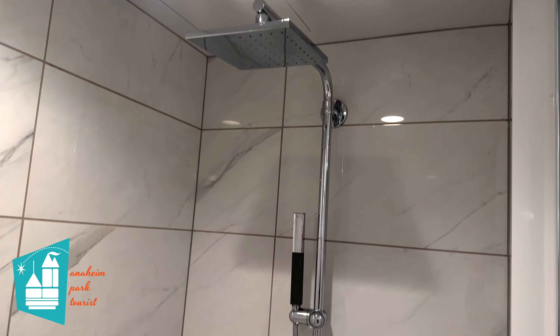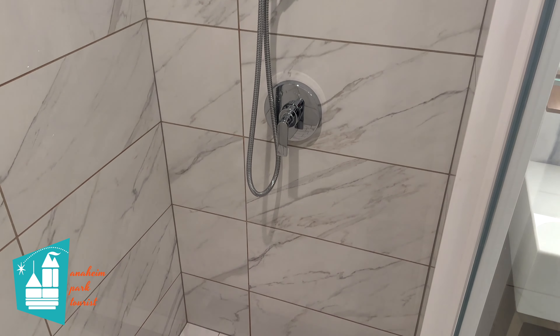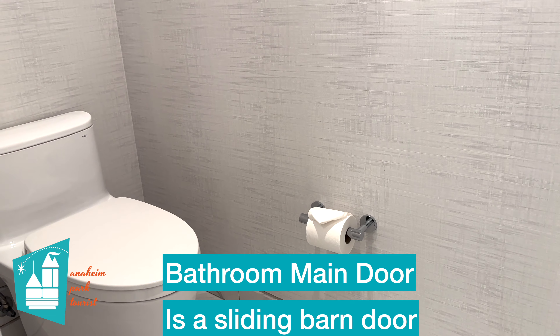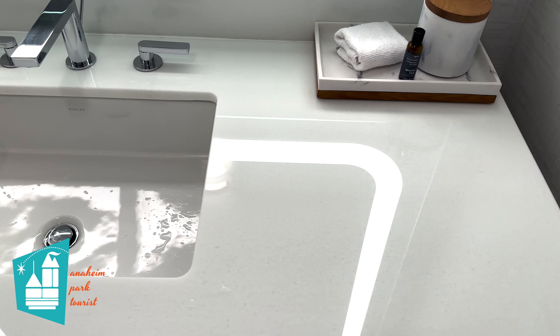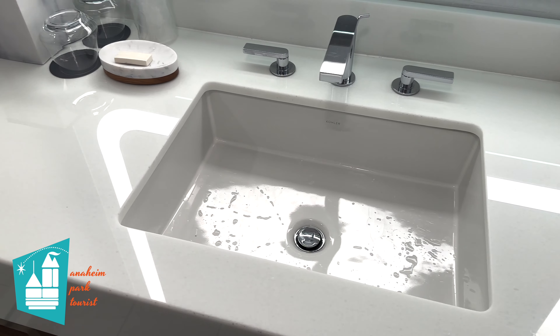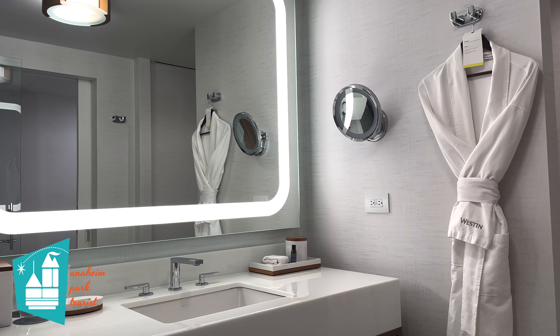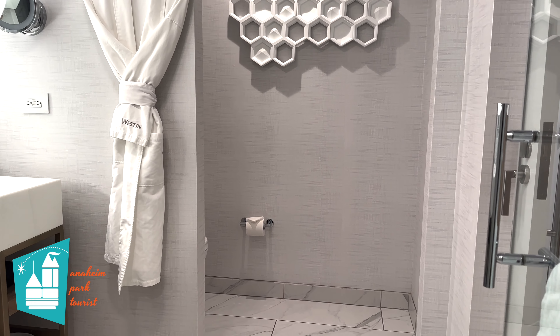The bathroom here at the Westin is gorgeous. The shower was awesome — really roomy. The only thing we wish is that the controls for the shower were easier to reach, because you have to get all the way in to turn the water on. We also wish there was a door into the toilet area, as there's no privacy when you're in there — you have to shut the main door. There is a lot of counter space, and four hooks to hang things on, which was really convenient for toiletry bags and steaming wrinkles out of shirts while showering.